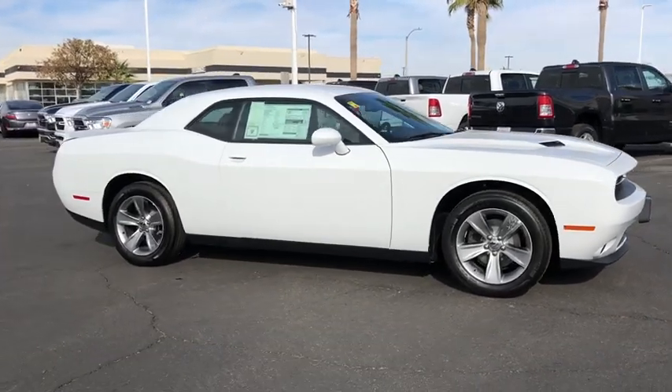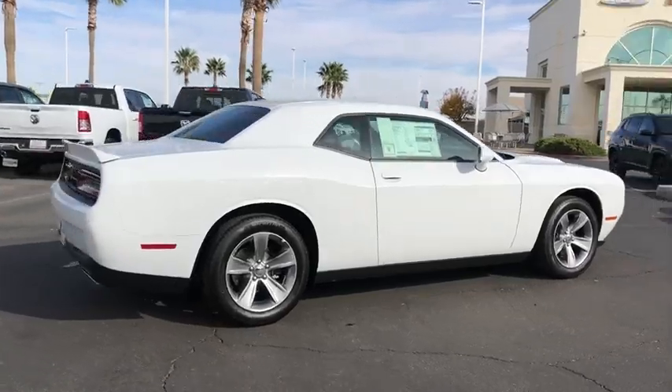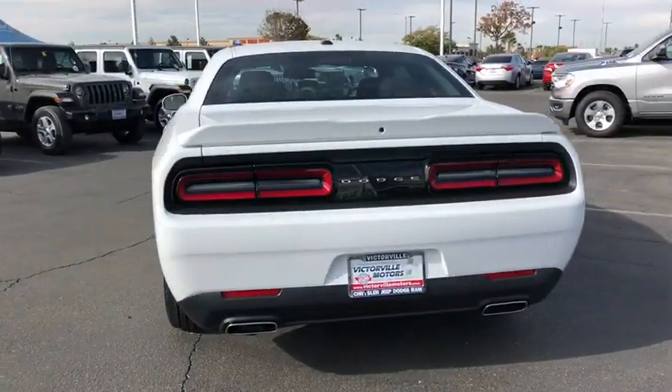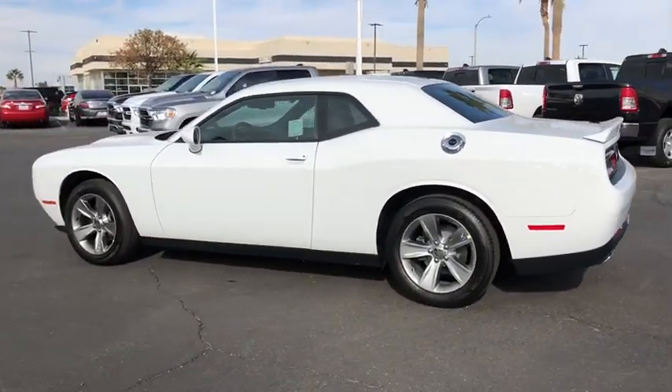Come test drive the 2019 Dodge Challenger. Rated most appealing mid-sized sport car by J.D. Power & Associates, the Dodge Challenger delivers on style and performance. It's powerful, practical, and efficient.